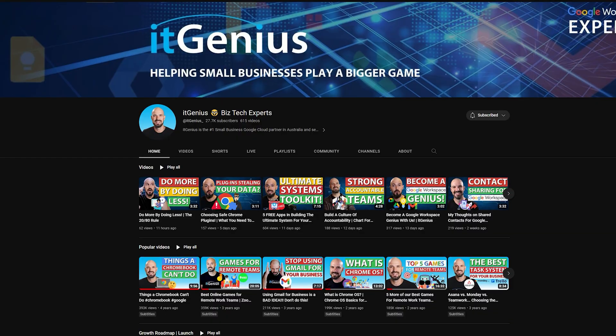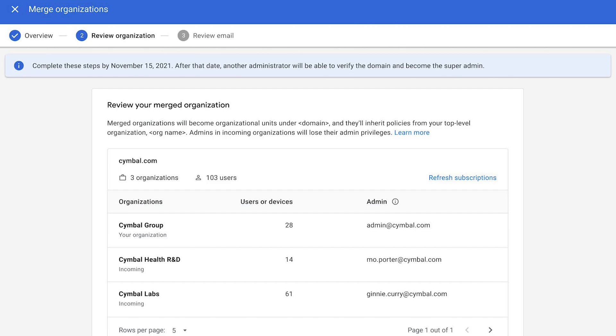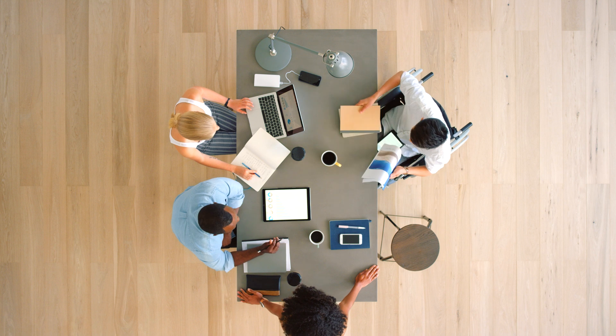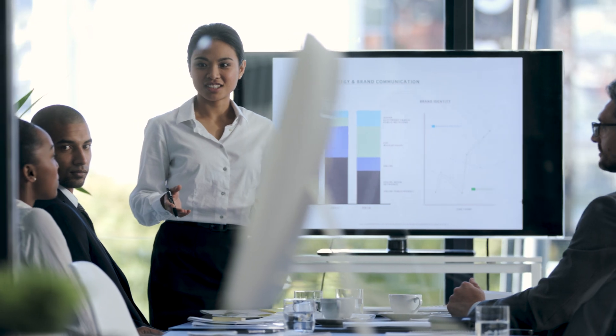The only time you would have multiple domains or multiple users combined under one workspace account is if they're two businesses working very closely together. I've created many videos on this topic on the channel. The short story on how to make a decision is: if it's one business with fundamentally the same staff, or if you have one set of shareholders and two brands effectively being run as one business, that makes sense to have them both in the same account.